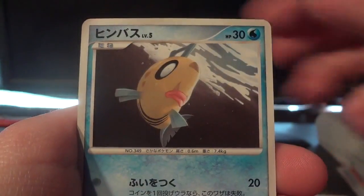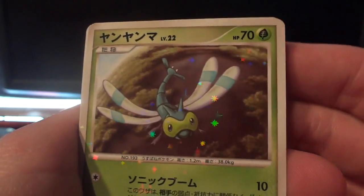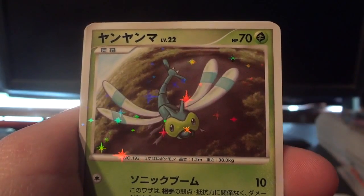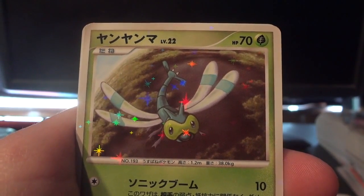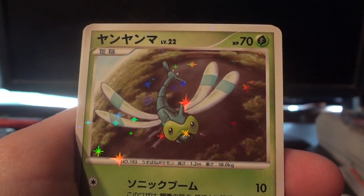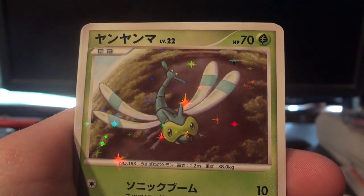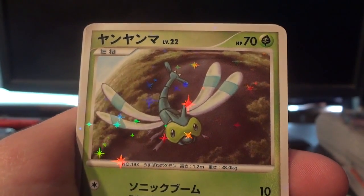Second pack — Gible, Numel, Phoebus, Whalmer… oh wow, what a nice surprise — a shiny Yanma! That is awesome, mostly because I love love love this card and was so excited when I got it the first time. I might actually end up just keeping this because I enjoy it so much — I'd really only sell it if I got a really good price for it.